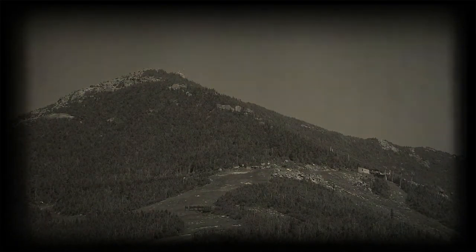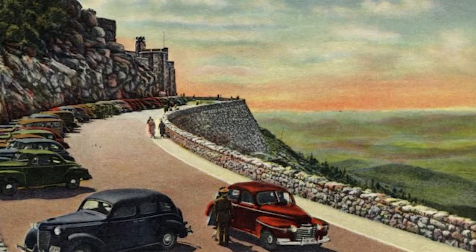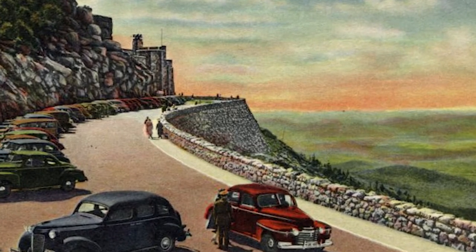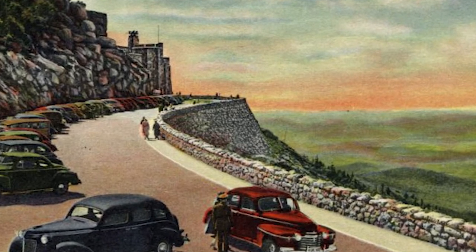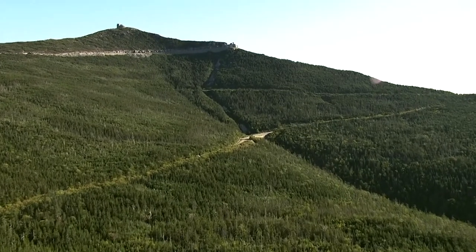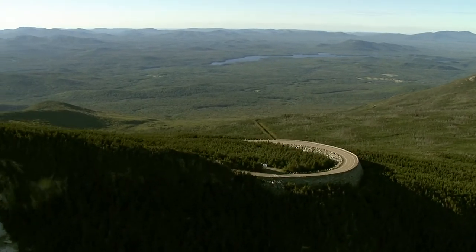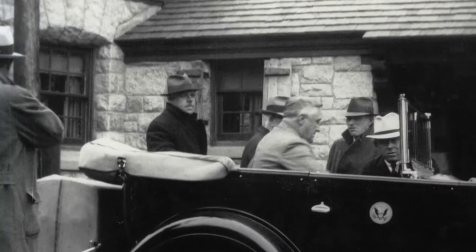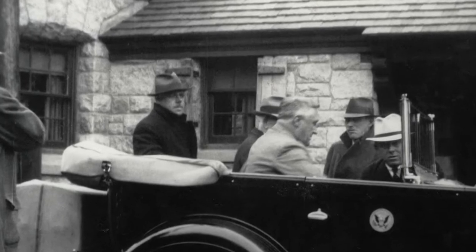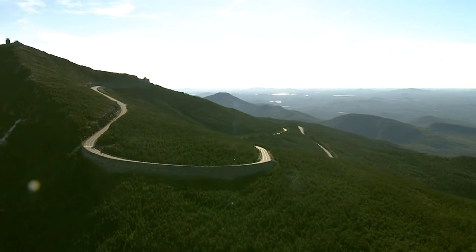Conceived just before the Great Depression, construction of a road from Wilmington at the base of the mountain to the near summit of Whiteface was begun in 1929, signed on by then New York State Governor Franklin Delano Roosevelt. The state paid every penny of the $1.2 million cost of construction. And when the road was complete in 1935, FDR — then President FDR — came for the grand opening. The highway was dedicated to the veterans of World War I.